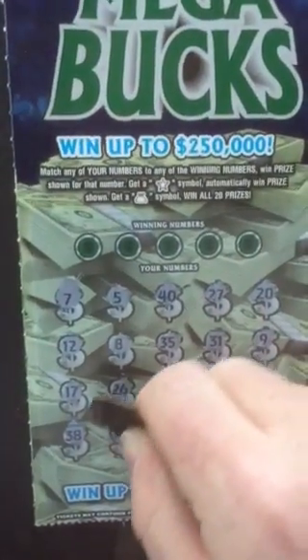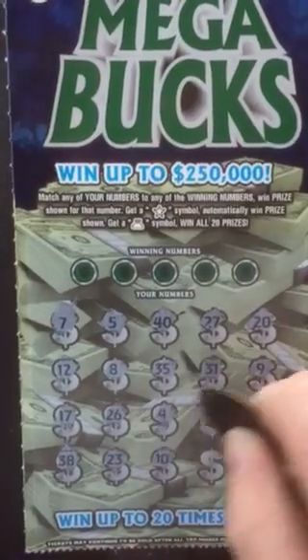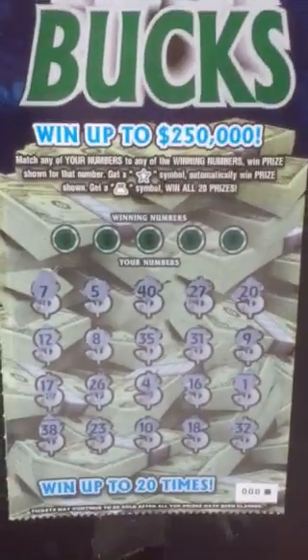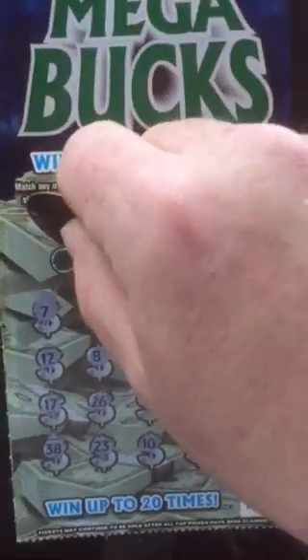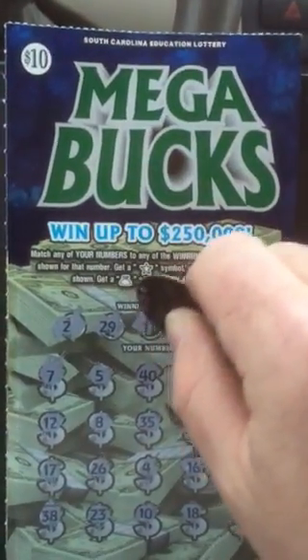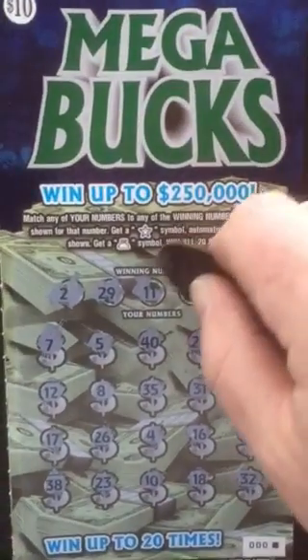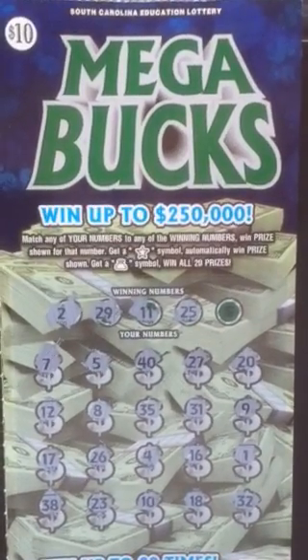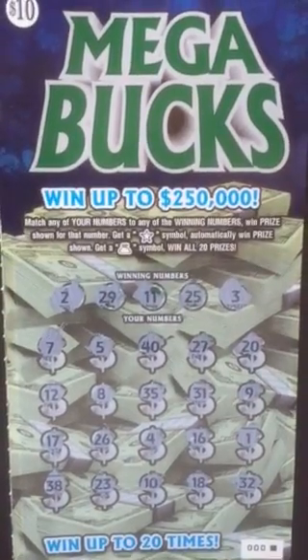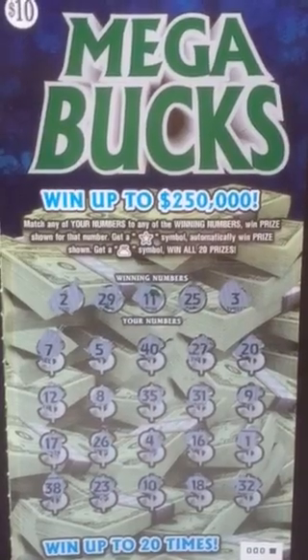It's a nice looking ticket — kind of plain, but I still like the way it looks. Now I'm going to see if I like the way it pays out. Didn't get any symbols. Winner number two — nope. Twenty-nine — nope. Eleven — nope. Twenty-five — no. And the last one, three — no. This one's a loser.